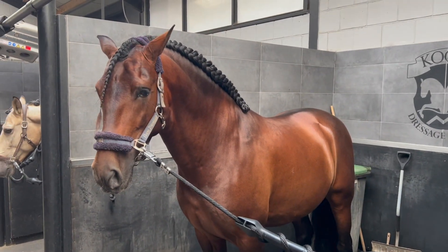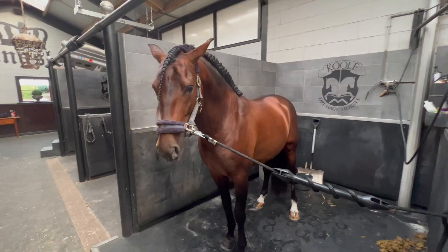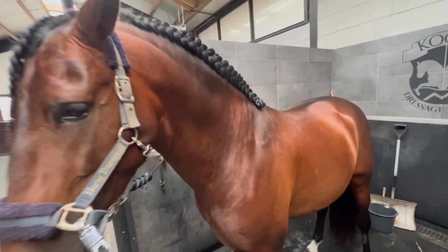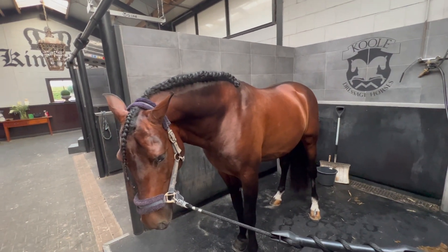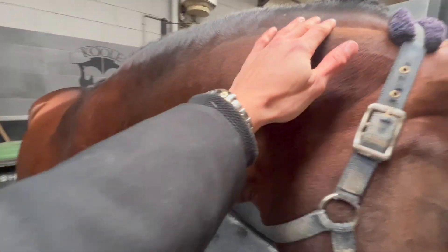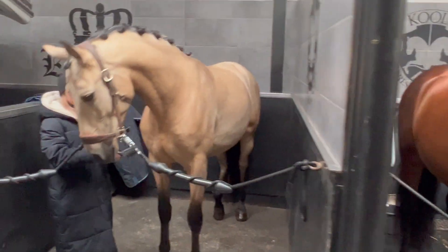I think you guys all remember Beauty because when I posted a story about him arriving months ago, everybody kind of went crazy on Instagram. He's also a six-year-old and he's been training really, really well. He's doing some baby half steps in the Piaffe, a little bit of second trot, some light half passes, and some changes. He's been doing really, really well. Today we're going to be doing some photos of them all — taking their sale photos — which I'm really, really excited about.